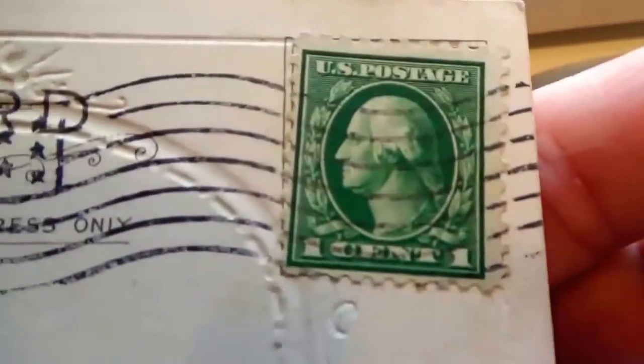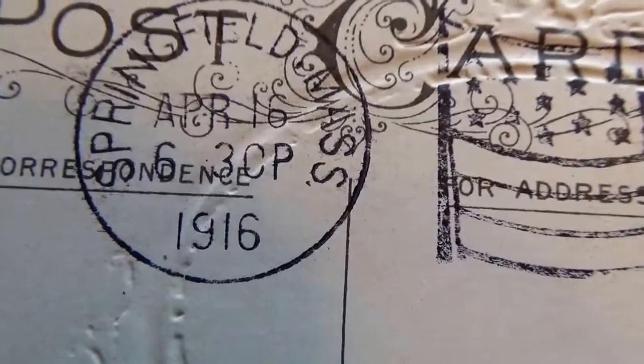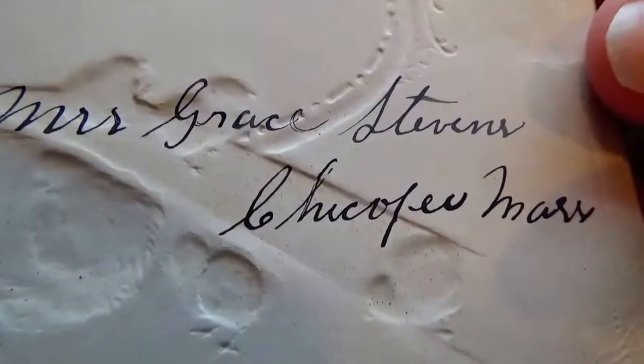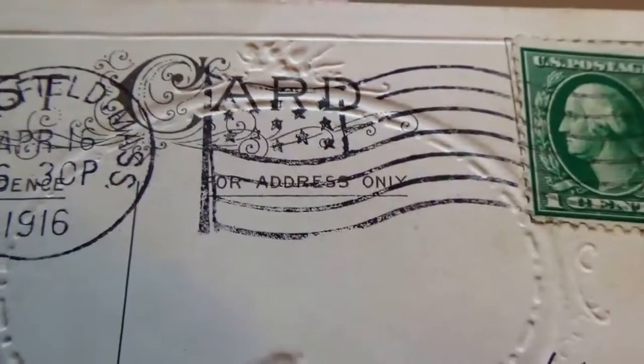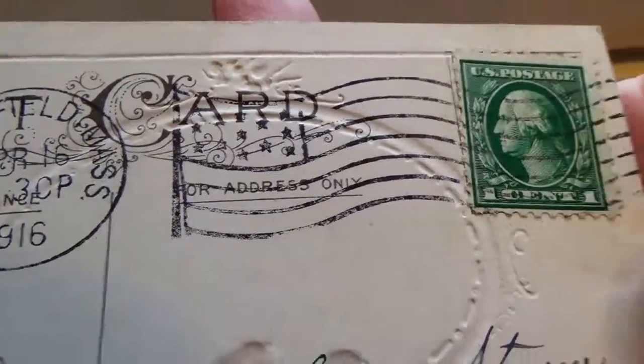This one's got a one cent stamp. 1916. That's it — where you just put the name, the town, and the state. That's all you needed back then. Beautiful card.